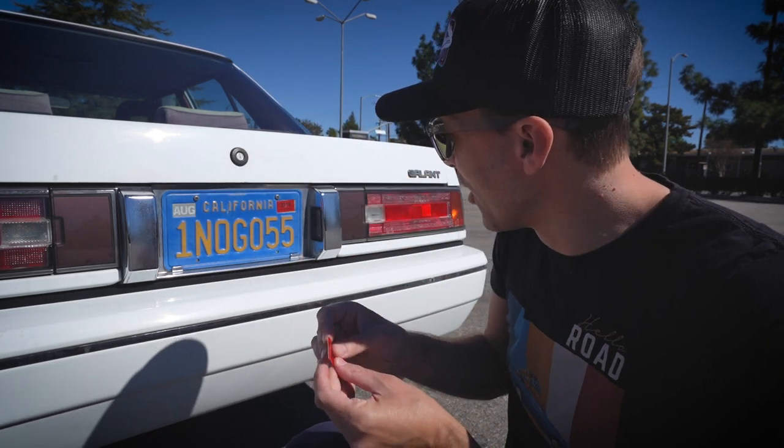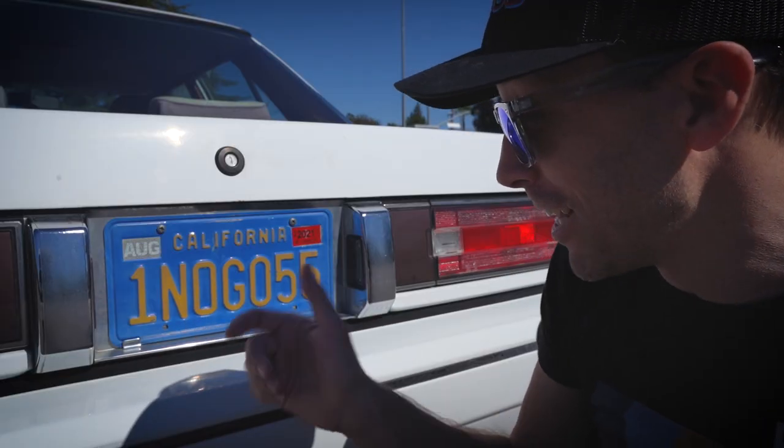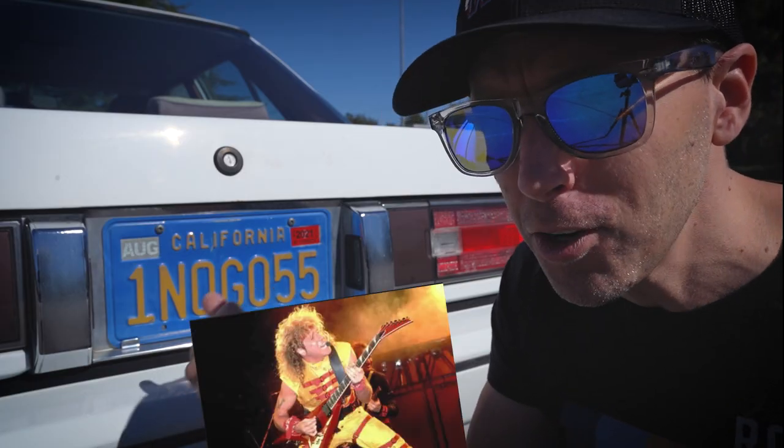So finally, I'm going to get this registration sticker on the car. And have you noticed the license plate? It kind of looks like it says 'I Can't Go 55.' You think maybe Sammy Hagar used to own this car?